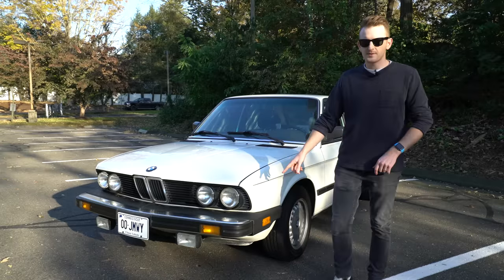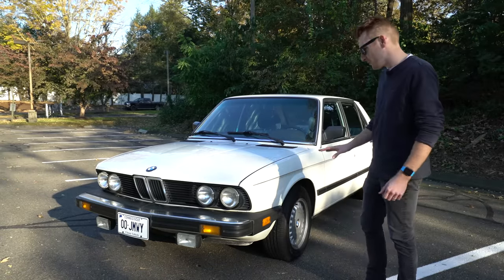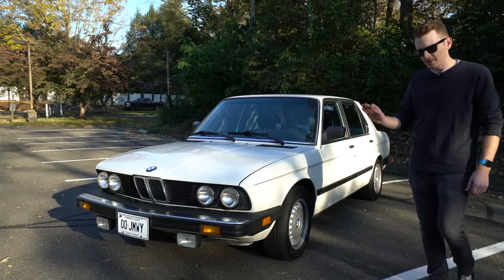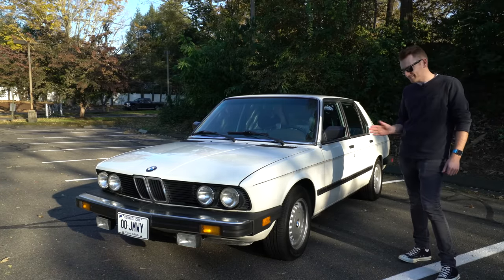A note about these bumpers: these are the US spec known as diving boards, and the European bumpers on this car really do it justice. The US version, however, not as good.